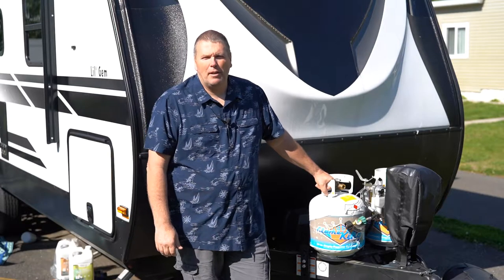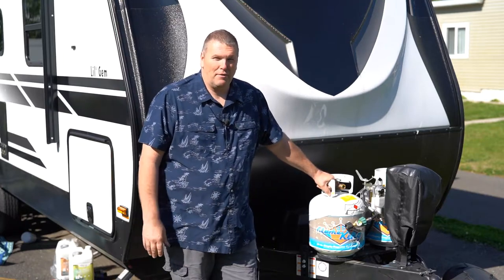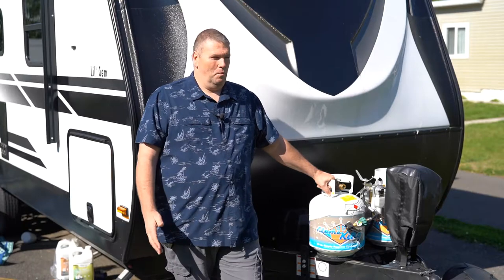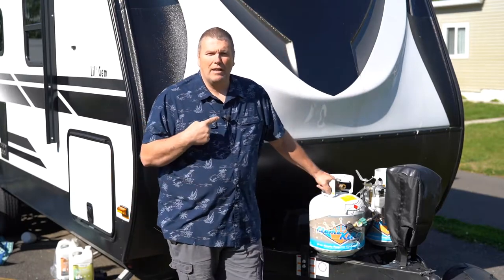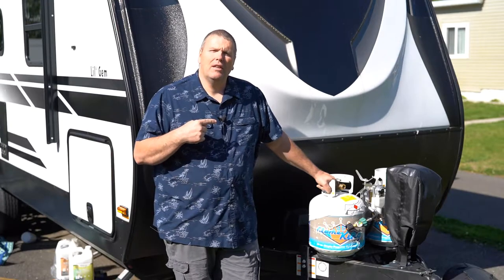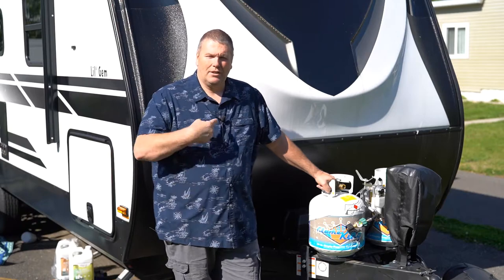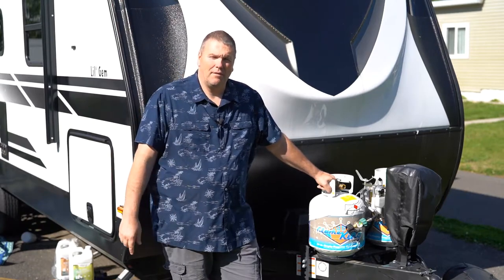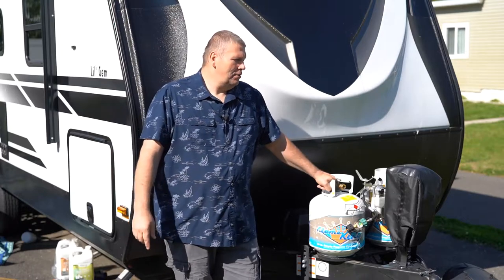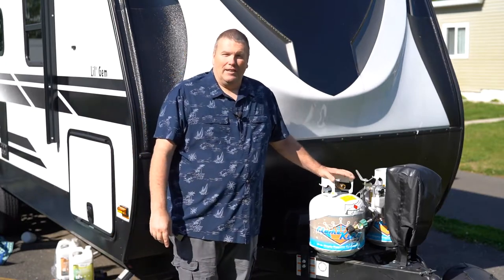Hey guys, Big Dan Bates here with Bates Photography on the Road. I have another RV video for you. I know my photographers are probably scratching their heads saying, where's our photography content? That's coming up. In fact, I'm wearing the new wireless lavalier system — it comes with two packs and mics and one receiver, which is actually on my Sony a7 III filming this. So I'm doing a video for next week involving this wireless lavalier system, but today we have more RV content.